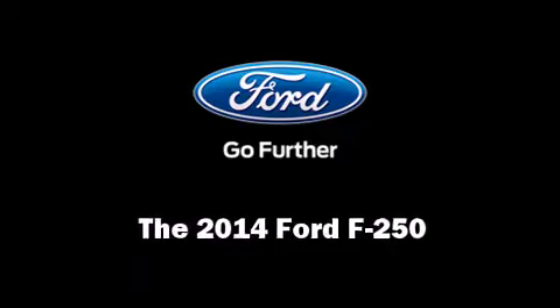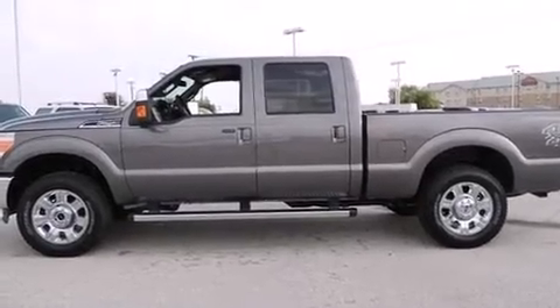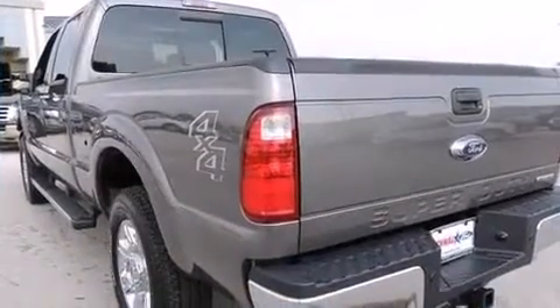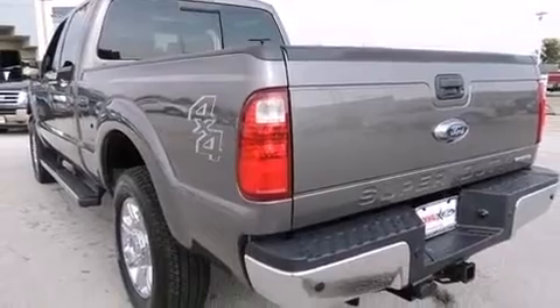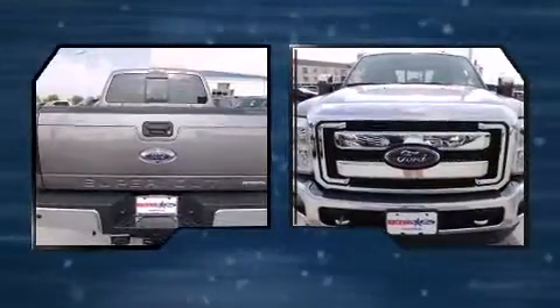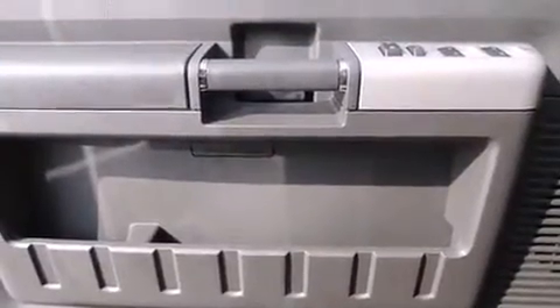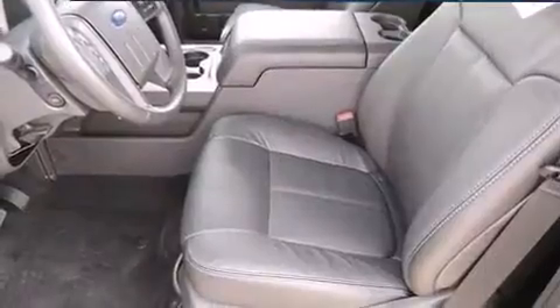Treat yourself to a test drive in the 2014 Ford F-250. It features four-wheel drive capabilities, a durable automatic transmission, and a powerful 8-cylinder engine. Ford prioritized fit and finish, as evidenced by a tachometer, variably intermittent wipers, and much more.